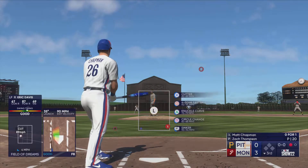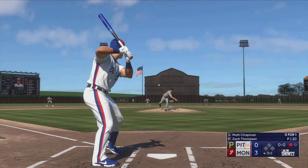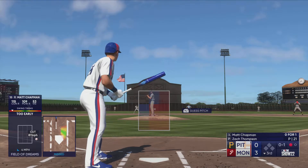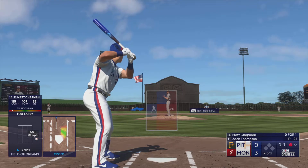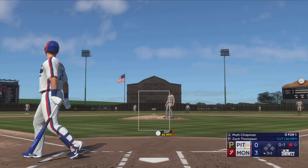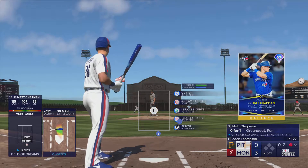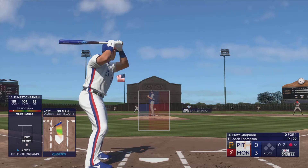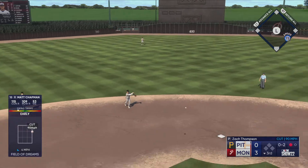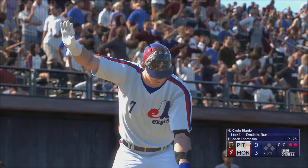Now here is Matt Chapman — he's 0 for one — and he swings and misses at the initial offering. Right-hander kicks and deals. Bounding ball, rolls foul. He grounds one back up the middle — Chavis fires over to first. Two straight set down to begin the bottom of the third.